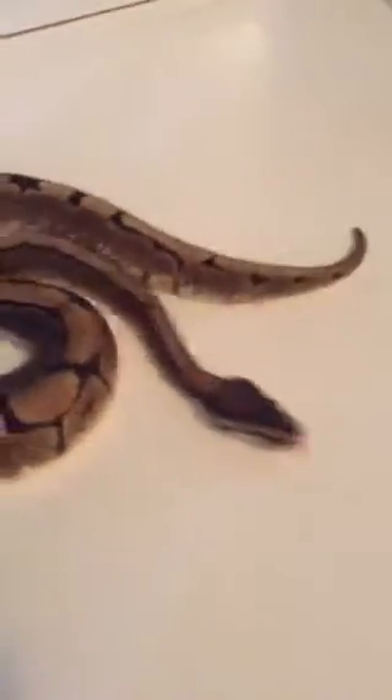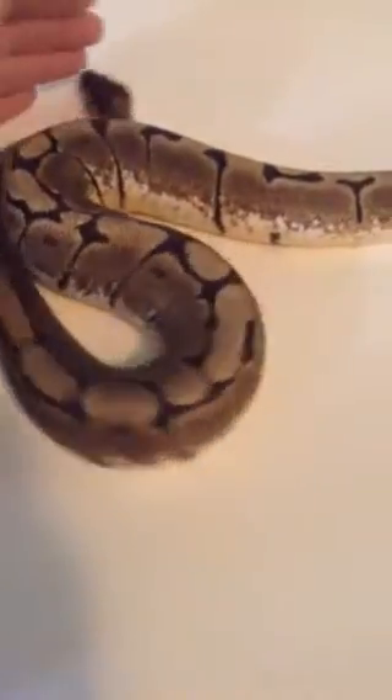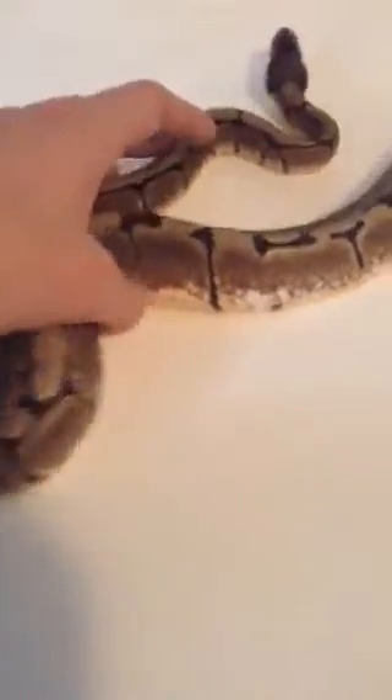I was just wanting to see if y'all had any ideas of what she might be, or what she might have in her. She's very nice — probably the nicest one that I have. She has nice whites in her, and she has a lot of this like yellow all up in her sides. She's really pretty.